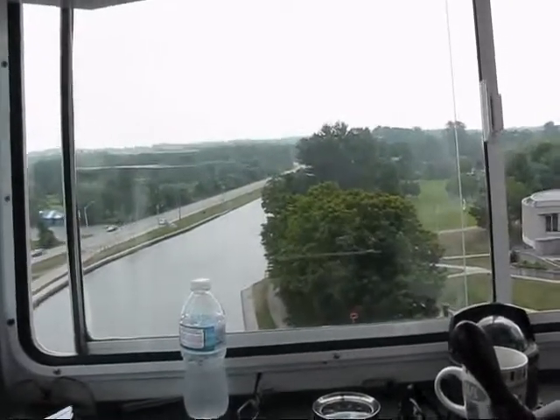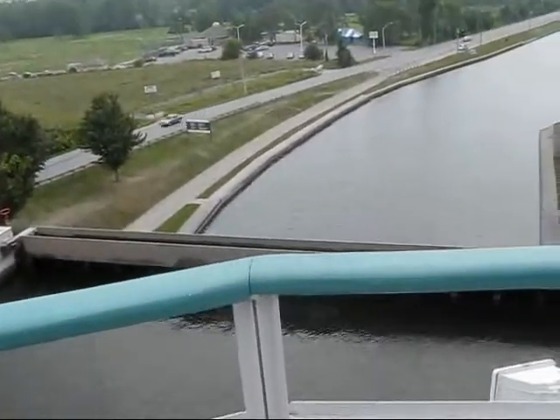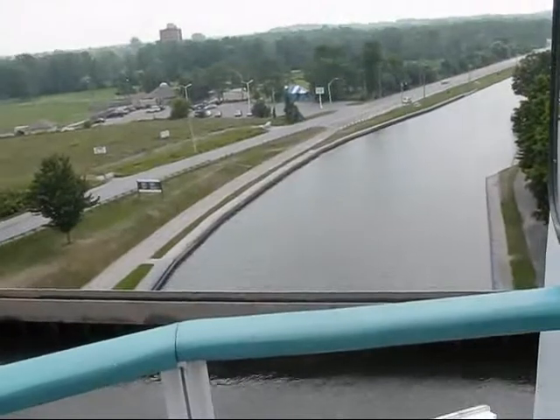That is kind of a strange feeling, getting up to that edge there. Okay, the brakes are on. We're not going straight through — that's good.